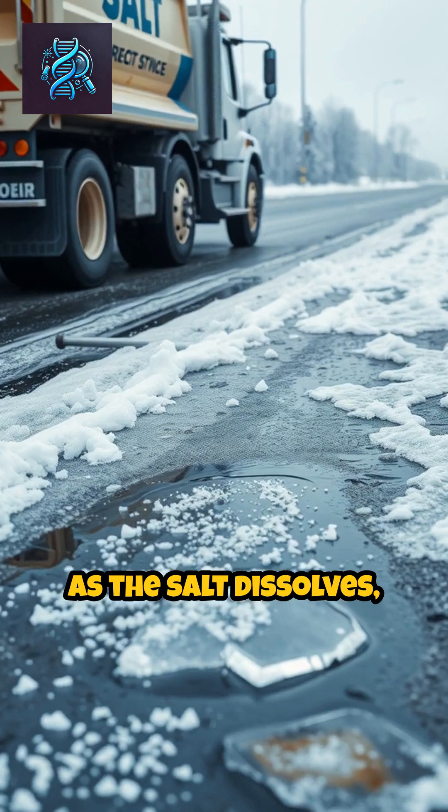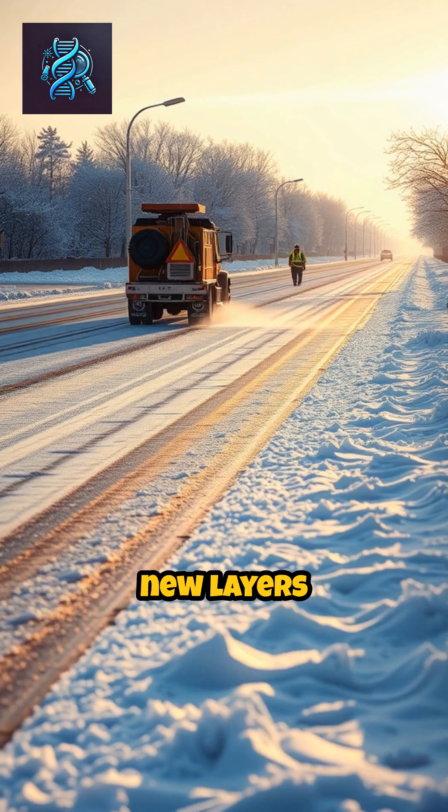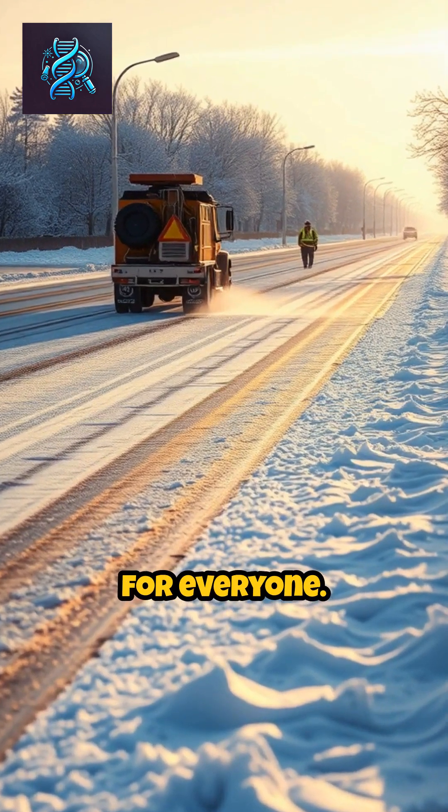As the salt dissolves, it helps melt existing ice and prevents new layers from developing, making travel safer for everyone.